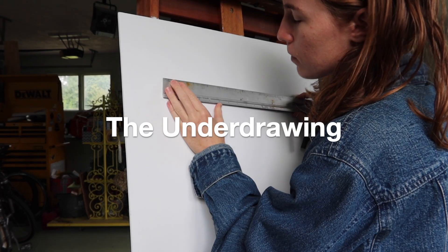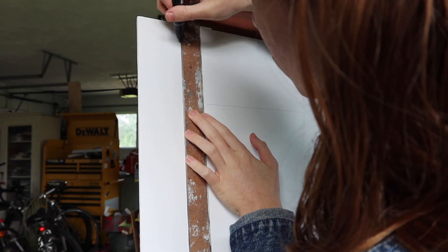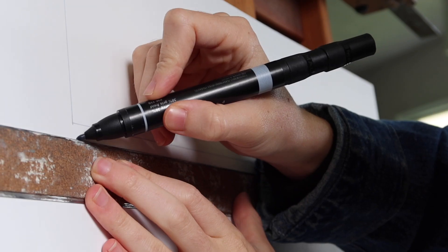An underdrawing can look different and serve different purposes for everyone. At this point I personally want a more solid structure to layer on top of, so I plot out the line work with a ruler.